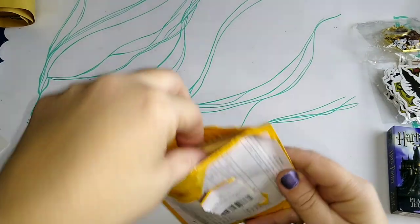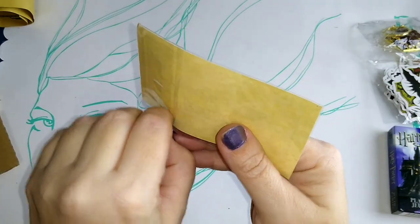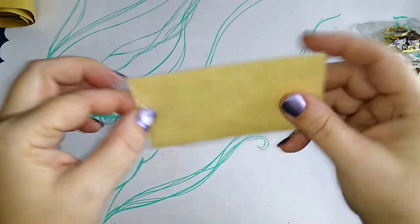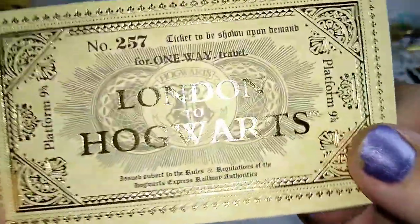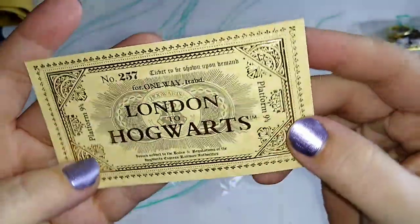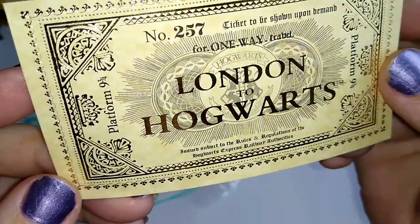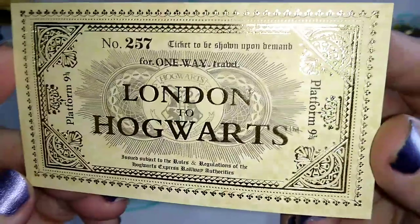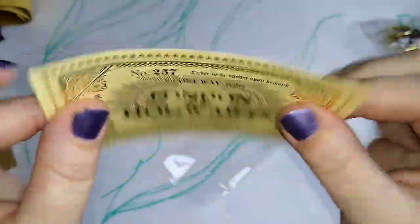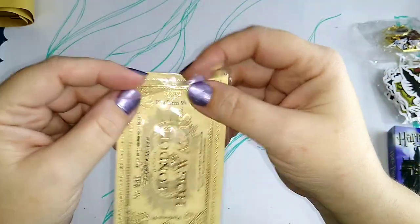The next thing is a London to Hogwarts ticket for the Hogwarts Express. I honestly don't remember how much this was — it wasn't very much, probably around a dollar. But look how pretty it is — it is just gorgeous with all that foiling on there. Platform 9 and 3 quarters. Hogwarts Express Railway Authorities. London to Hogwarts, one way travel. Very, very pretty. It's on kind of a parchment paper looking material — thin-ish but not super thin, good quality paper. That will be a nice little stocking stuffer for someone.